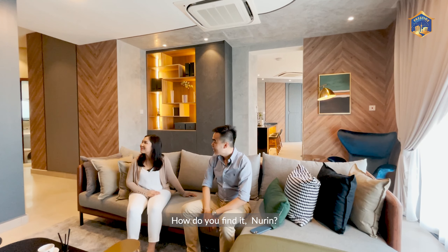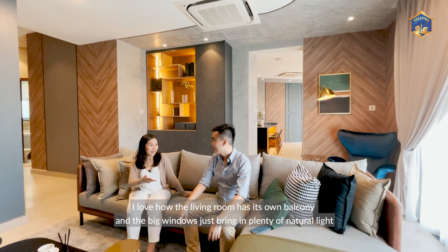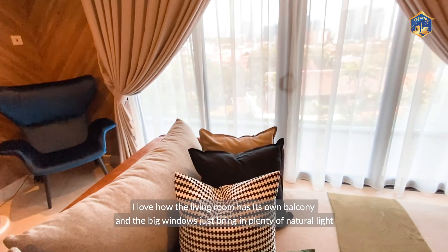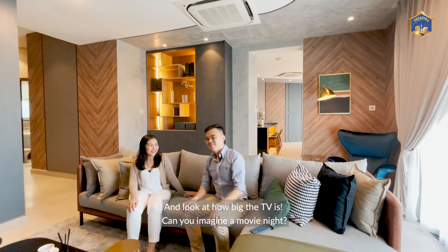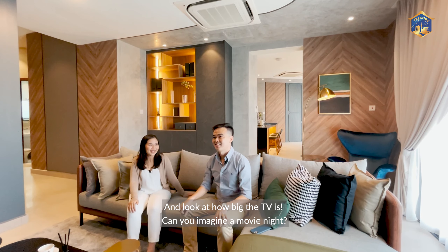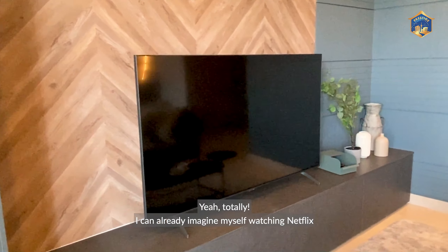This is the living hall. I love how the living room has its own balcony and the big windows just bring in plenty of natural light. And look at how big the TV is — can you imagine a movie night? I can already imagine myself watching Netflix.